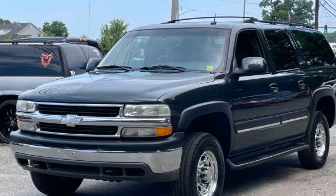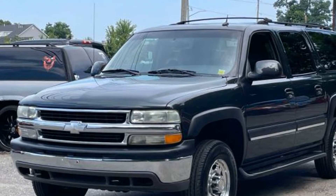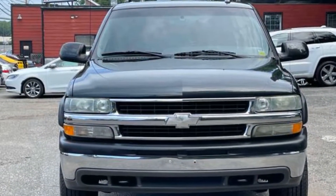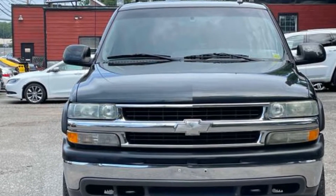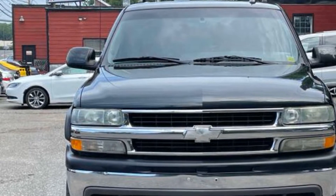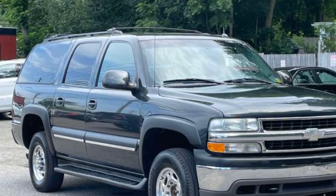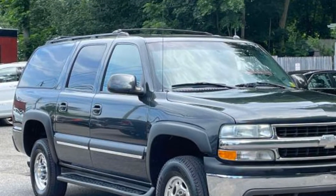2003 Chevrolet Suburban. This SUV offers space as well as power and performance. You'll enjoy first-class features that create a premium environment, such as side view mirrors with turn signals, premium sound system, multi-zone air conditioning, four-wheel drive, and third row seating.